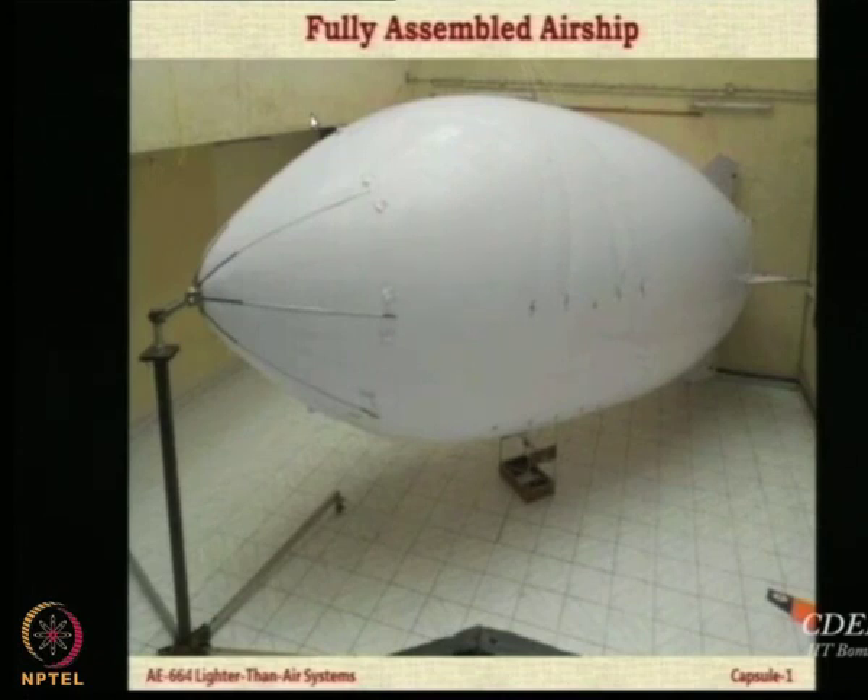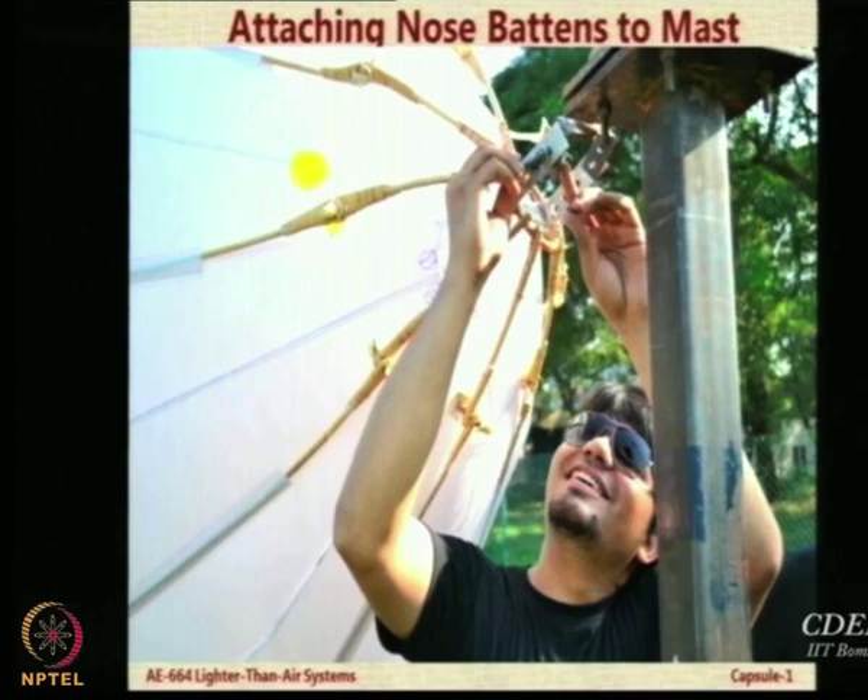To take this picture we had to juggle a lot so that we could show the fins, the envelope, and the mast. The nose battens have to be attached to the mast. This picture shows Vishal, one of our project engineers, attaching the mast of the airship to the nose. We have gone for a cane structure for the mast.